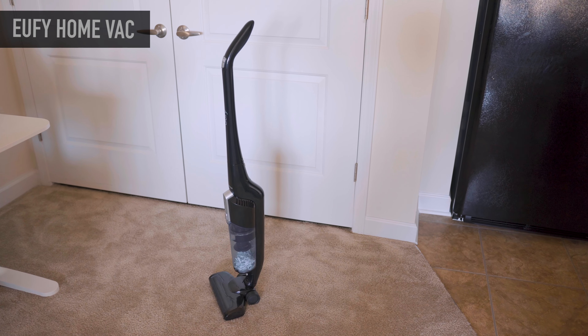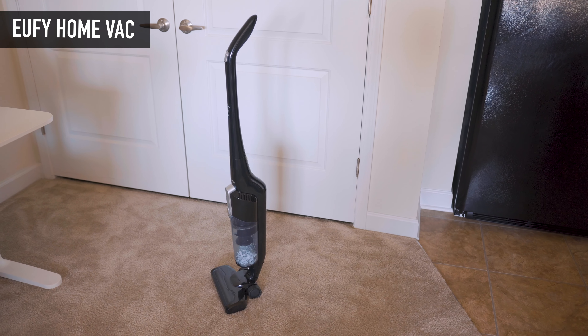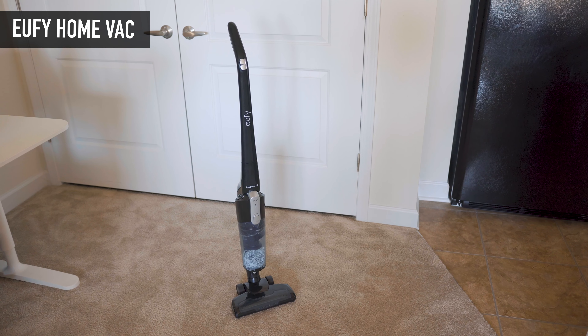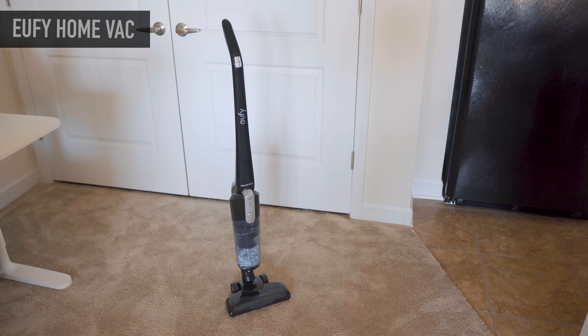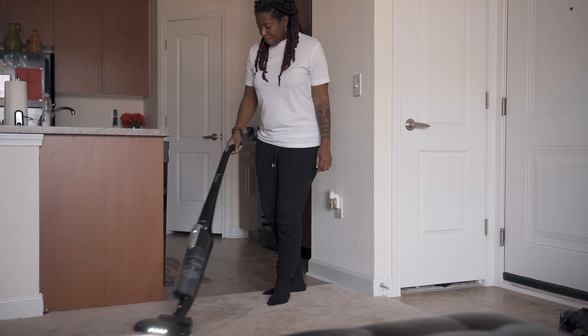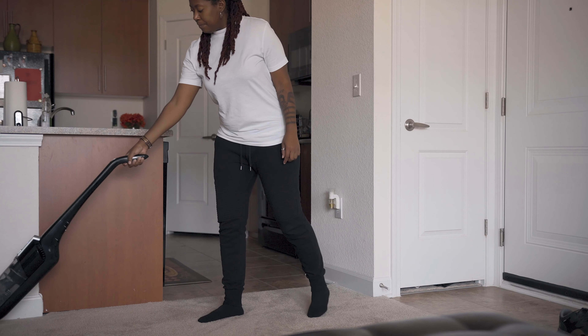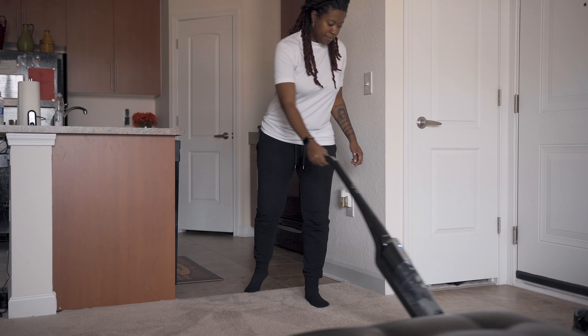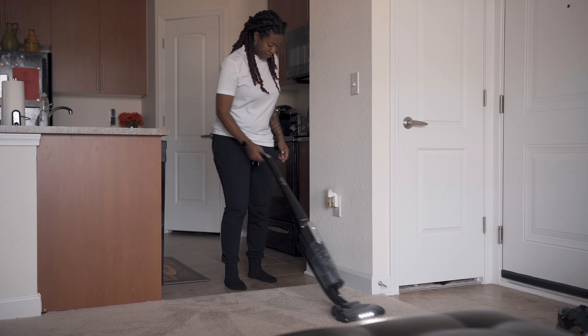First up on the list is a cordless vacuum cleaner made by Eufy. This is something I personally underestimated the convenience of having. I'm so used to using a vacuum with a cord that I never really thought about how life could be with a cordless one. It was pretty nice to walk around the house without dragging a cord from room to room.